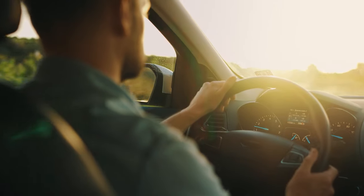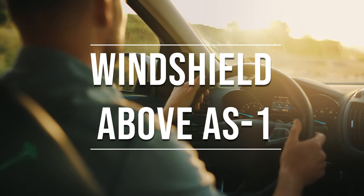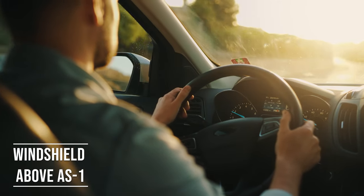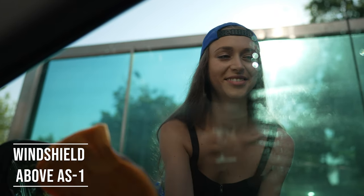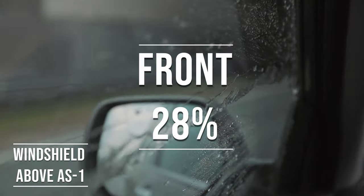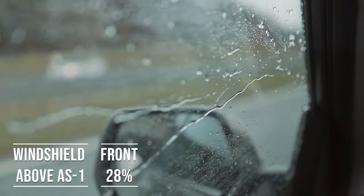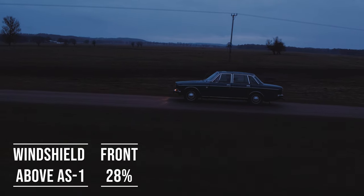If you're driving a sedan in Florida, you're allowed to tint above the AS1 line of your windshield. This rule is there to ensure you have clear visibility, which is crucial for safe driving. Moving on to the front side windows — these windows must let in over 28% of light. It's a safety measure to make sure drivers can see well and also to allow law enforcement to see inside the vehicle.